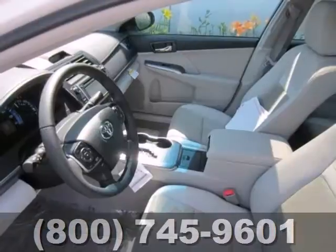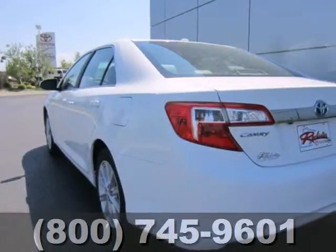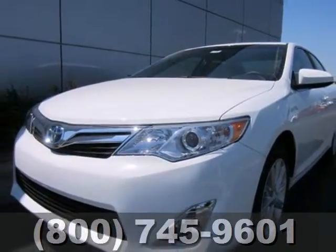You'll also feel protected by its multiple airbags, stability and traction control, and anti-lock brakes. Jump on board and do what you can to travel and help on gas emissions. Come in for a test drive today.